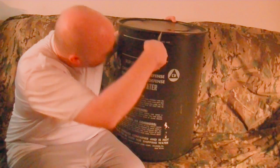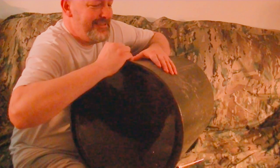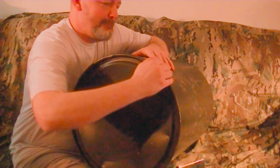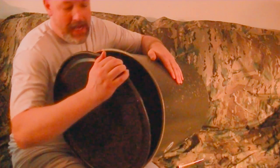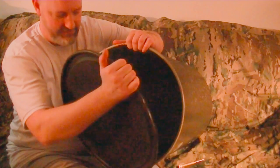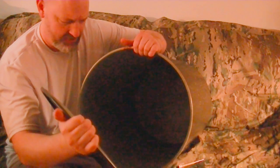All right, let's see if we can open this baby up. Starting to open. Aha — oh boy, it didn't smell bad at all. It's a little different smell to it.